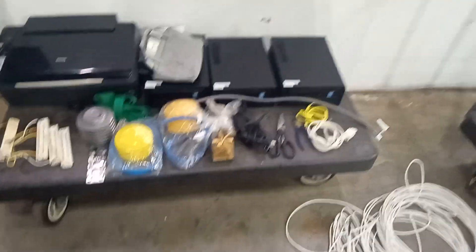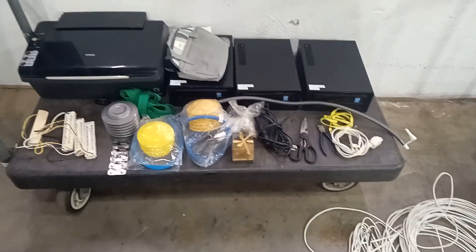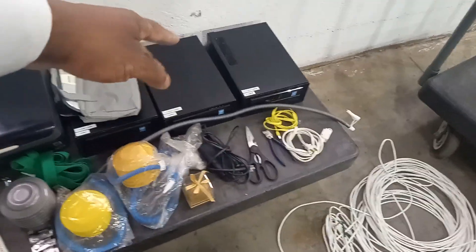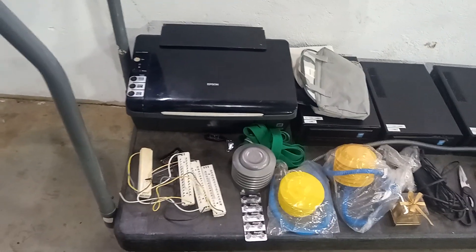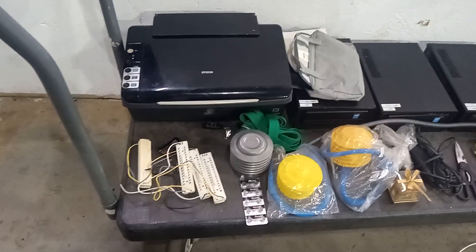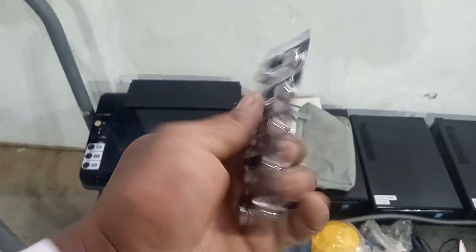So what's all this worth? The desktop computers — Core i5s with no hard drives — are probably worth about $50 each. The printer, if it works, maybe $10; if not, I can scrap it for the gold. The batteries are a full pack of 10 and they don't even look old — definitely keep those.